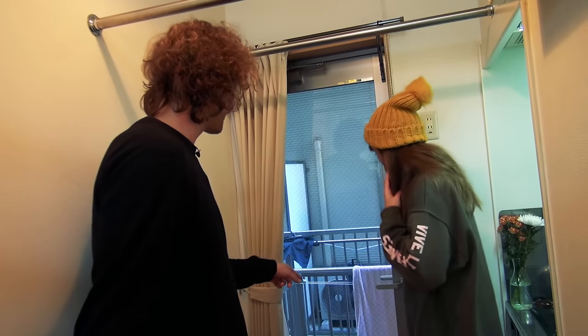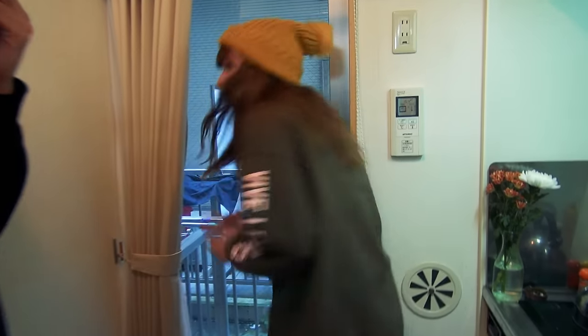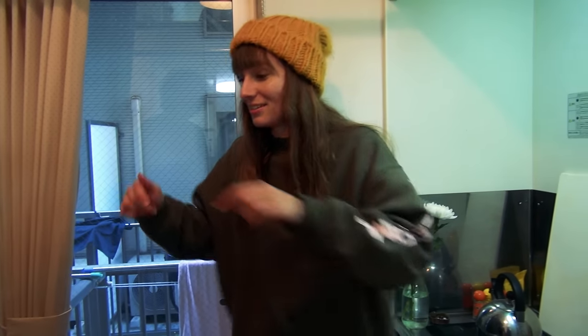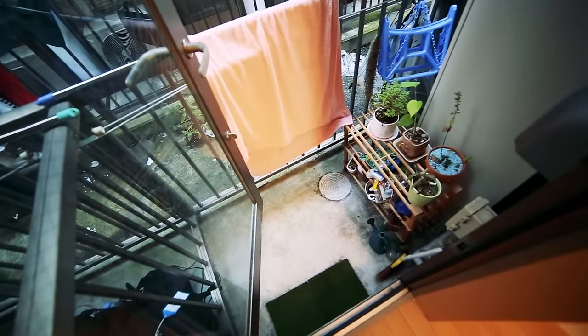And you've even actually got a little balcony here as well. Yeah, I do. It's not the smallest one I've ever seen in Japan — like sometimes they'll have balconies which are just like you can kind of open the door a little bit. Whatever space you get in Japan, you make the most of it.